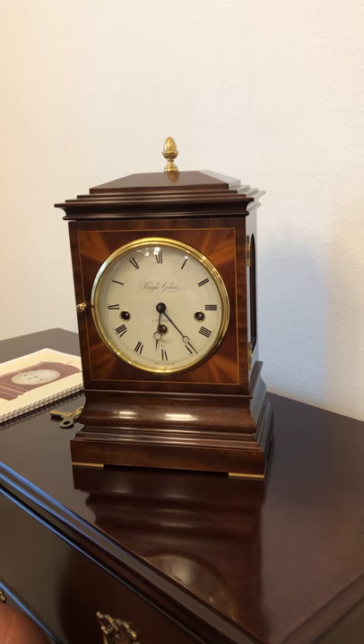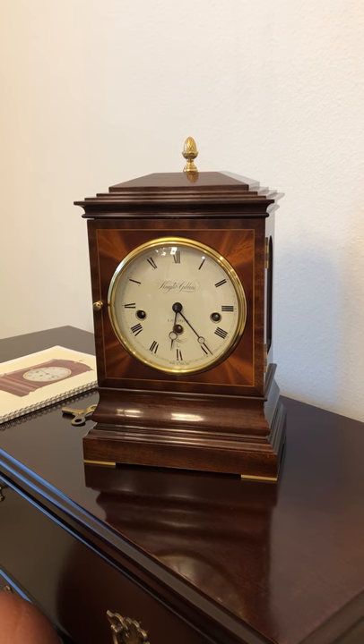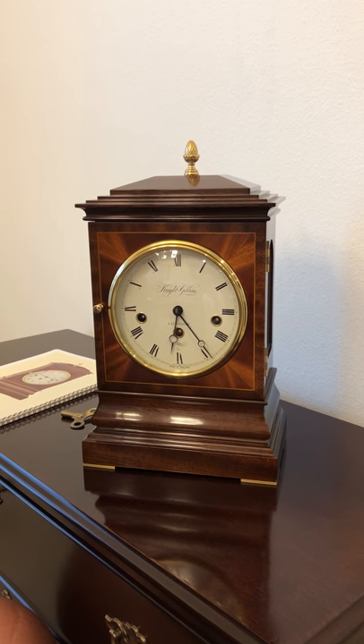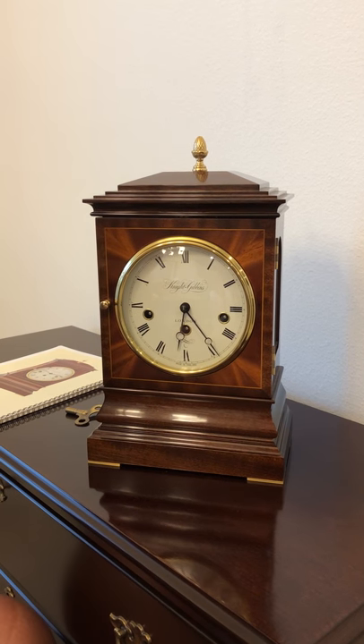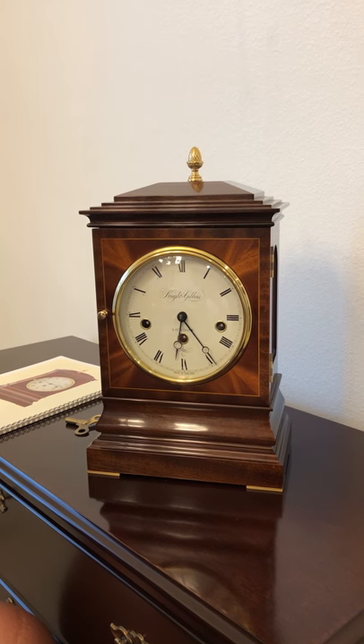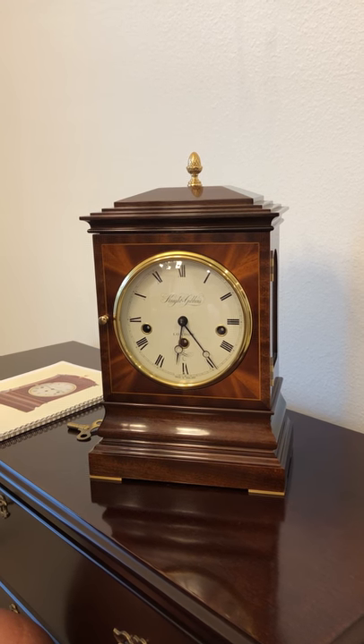Hi, thanks for taking a look at this clock. Let me tell you a little bit about it and then I'll play it for you so you can hear the different gongs. This clock is made by a company called Knight and Gibbons, out of London, England. They were making clocks up until about five years ago, and then I think they stopped production.